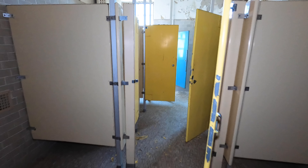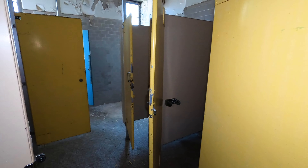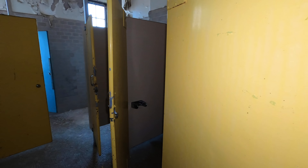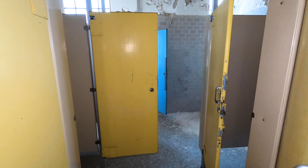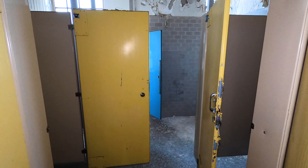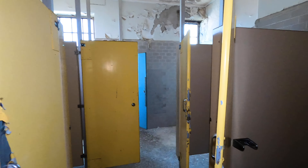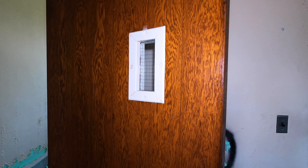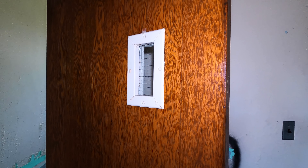Another patient bathroom. Another thing I love about these old asylums is their color choices — yellows, blues, and pretty bright pinks. I don't know, maybe they thought vibrant colors would lighten up the mood in such a dreary place. I always dig this kind of style.